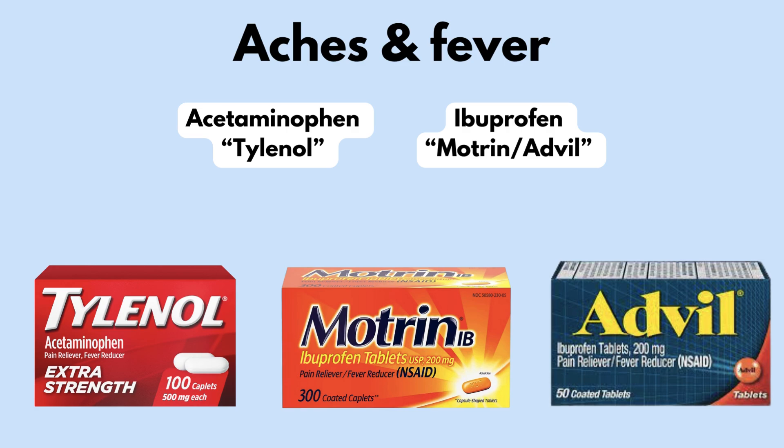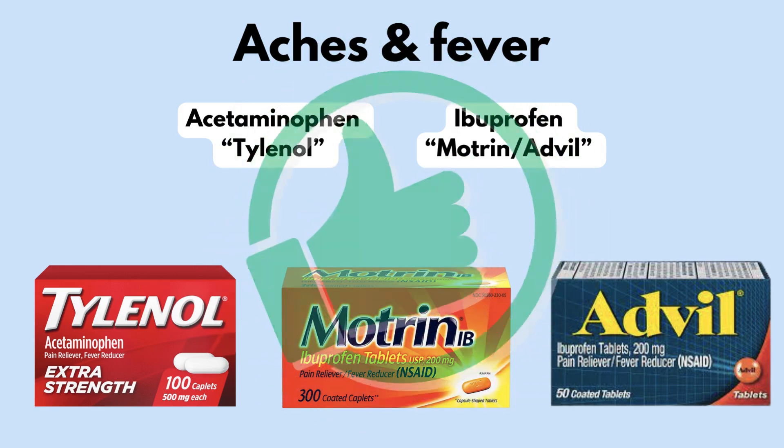You can have either or, but make sure to follow your doctor's directions, especially if you have liver disease or an allergy to aspirin. The classics get a thumbs up.